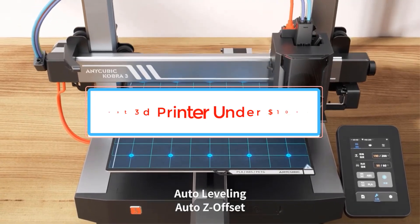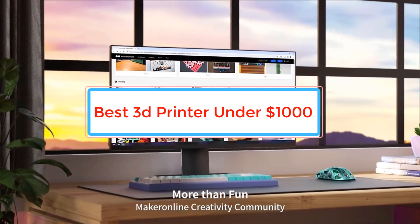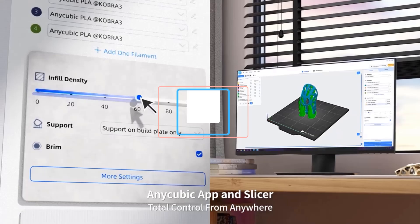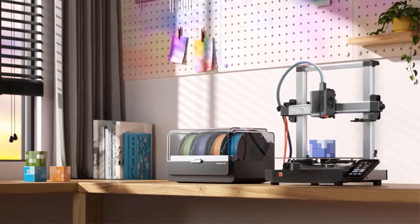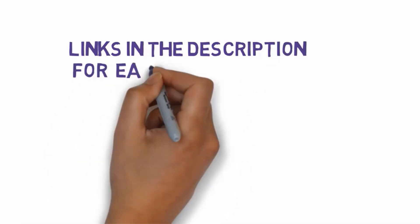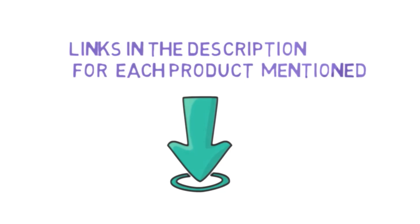Are you looking for the best 3D printer under $1,000? In this video we will look at some of the best 3D printers under $1,000 on the market. Before we get started, we have included links in the description, so make sure you check those out to see which one is in your budget range.